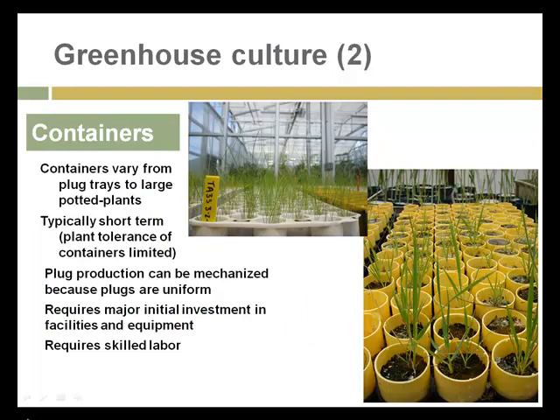For plants not grown in-ground, they're grown in some sort of container, which can vary from plug trays to large potted plants. Usually containers are kept short-term, as plant tolerance means plants will thrive in containers in a greenhouse for only so long. Some of these containers are extremely mechanized. I was in the business of selling culinary herb plants a few years ago and we purchased trays of plugs from a supplier who specialized in this. All of the seed planting and watering of these trays of 96 or 380 plugs was done mechanically — no one touched the plants.